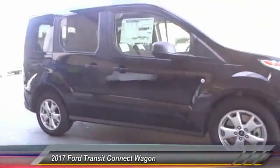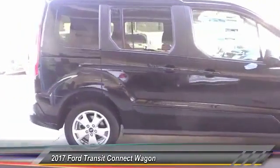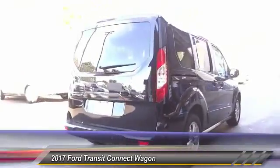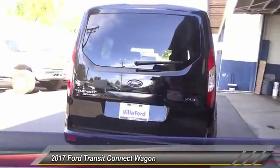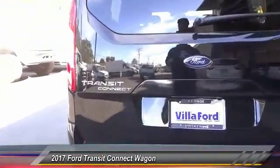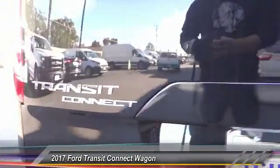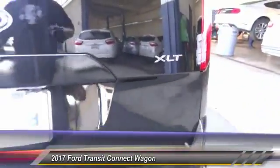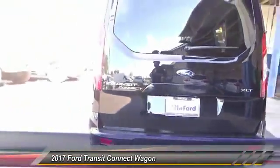2017 Transit Connect Wagon. The Ford Transit Connect Wagon is working to fill the niche for business and cargo management for deliveries. This 2010 North American Truck of the Year definitely needs a second look if you are looking for a delivery vehicle with more cargo ability and better mileage than a typical van and is priced below $30,000.